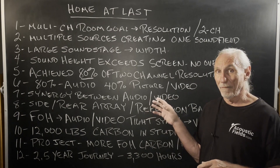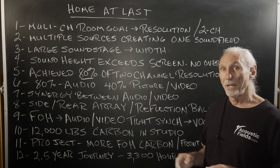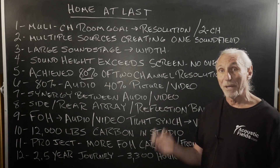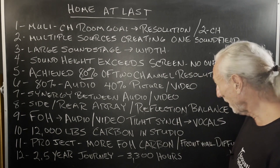You want a very similar resolution on the sides and the rears as you do the front of the house. And you're not going to get that firing them into a wall or in the corner or wherever the hell they tell you to put them.